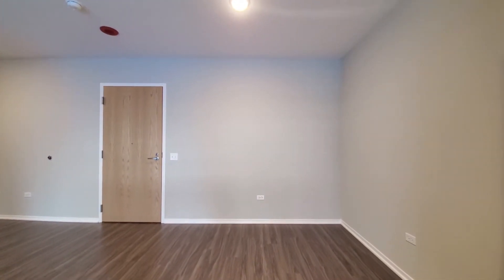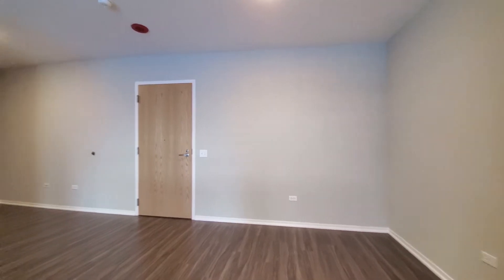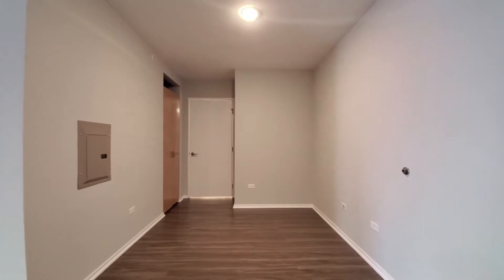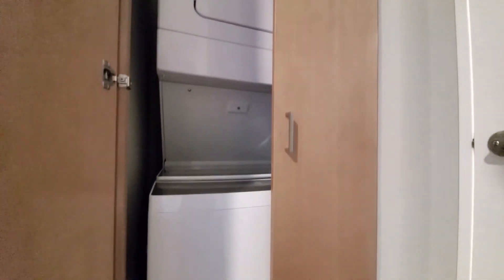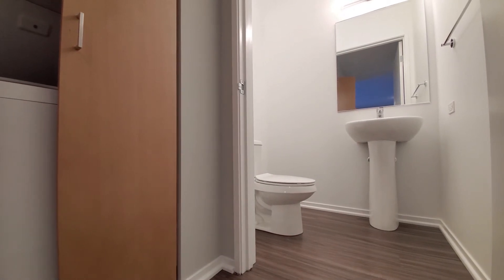Looking at the front entry and space where you can easily accommodate a dining room table to seat six or eight. Turning for a look at the den space, large enough to give you some flexibility in how you use it. Behind the cabinet doors you have your in-unit washer-dryer, and just beyond that, a half bath with a pedestal sink.